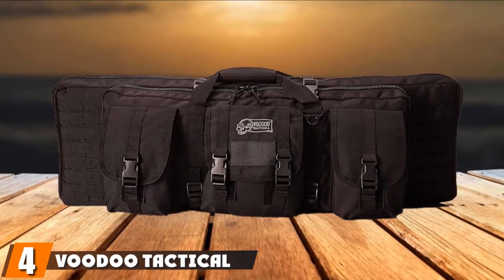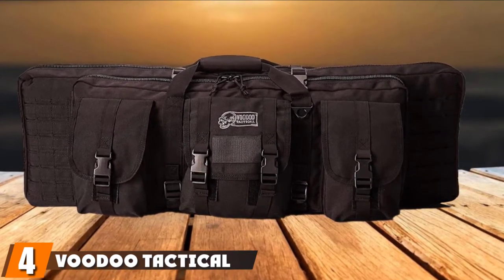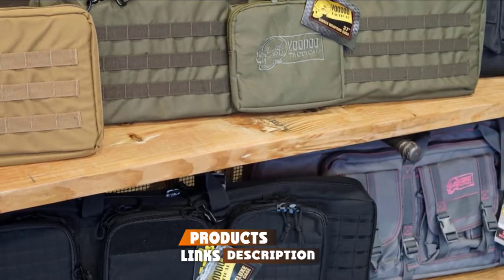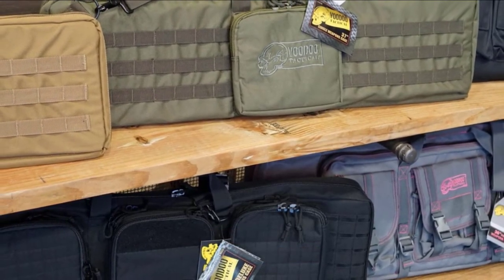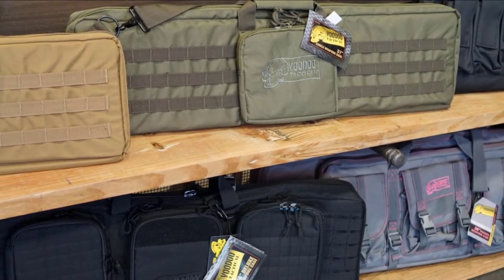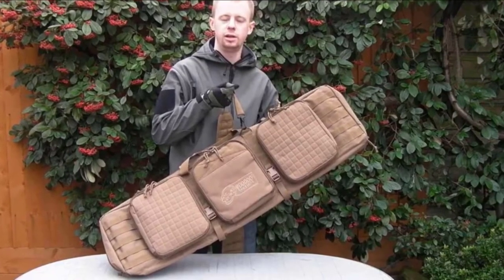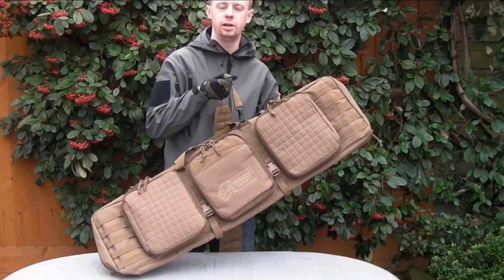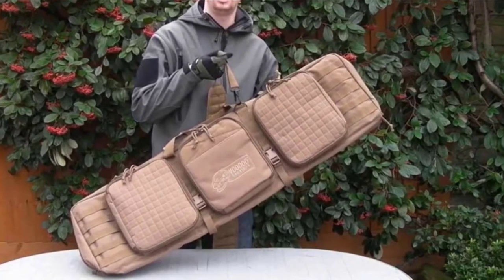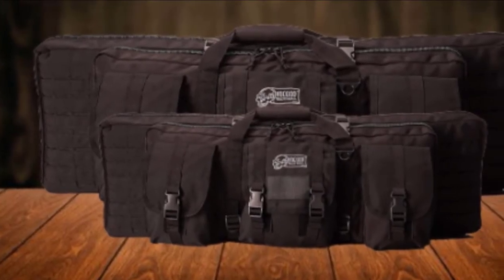Next at number 4, we have the Voodoo Tactical Men's Padded Weapons Case. If you are looking for a military-style weapon case, this can be the best choice for you. It is highly recommended by professional users. Its interior is spacious, and you can carry lots of small gears with your firearms. This weapon case offers a padded shoulder strap that is comfortable and detachable. It includes three big front pockets and two pistol holsters in the padded pockets.